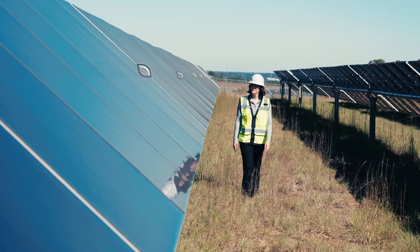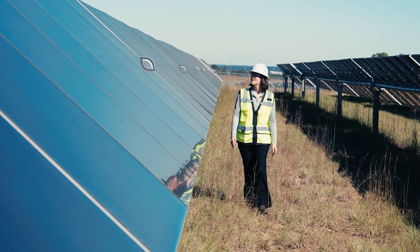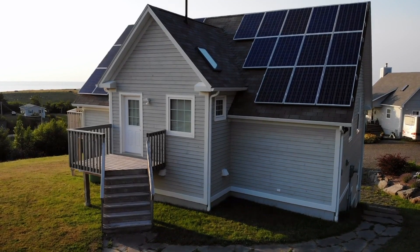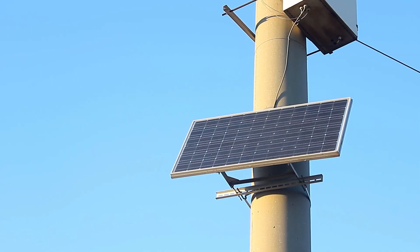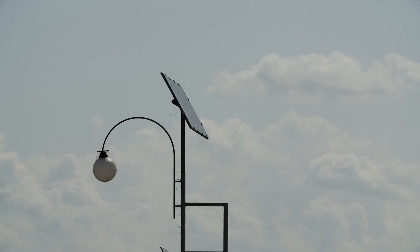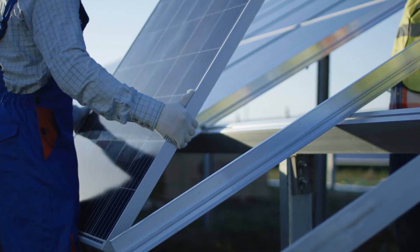There are lots of different ways that solar panels can be used. This is a really large-scale site, but you can put them on the rooftops of homes and businesses to be used right there where you need the energy, or they can be used for traffic lights and other small lights that are outside. Solar panels come in all different shapes and sizes.